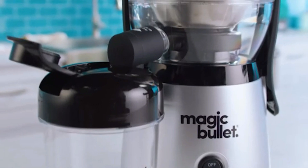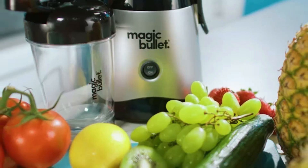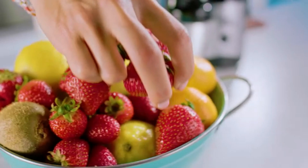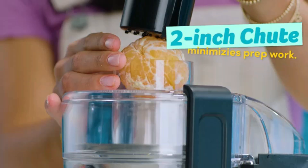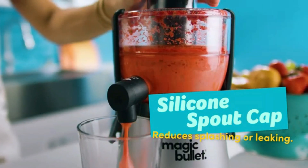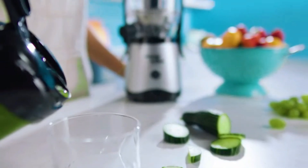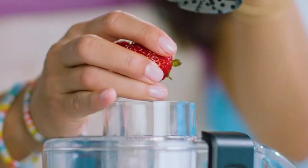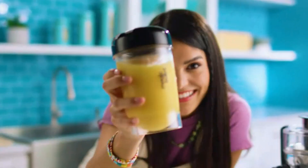The blender's simple one-touch operation makes it user-friendly, while its space-saving design fits neatly on any countertop. It comes with a variety of cups and lids, allowing you to blend directly in the cup you'll use for drinking or storage, reducing cleanup time. The Magic Bullet Blender is perfect for those who want fast, efficient blending in a compact, easy-to-use package, making it a must-have for any kitchen.